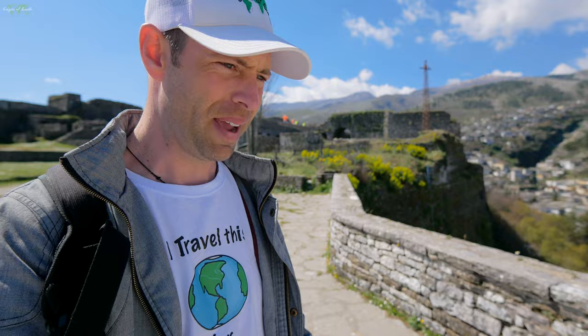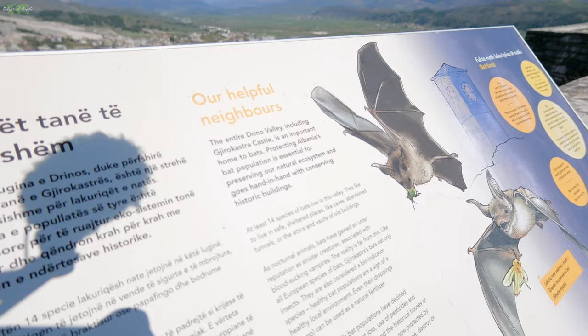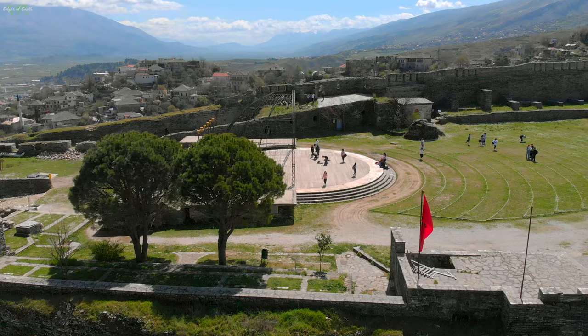This sign is about bats. Apparently there are big bats here — not as big as in Asia, where bats are like small children with wings. At least 14 species of bats live in this valley. They like to live in safe sheltered places like caves, abandoned tunnels, or the attics and vaults of old buildings.